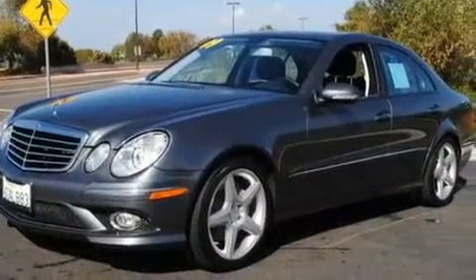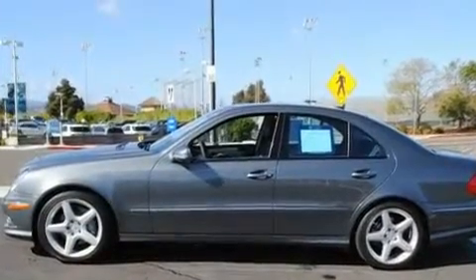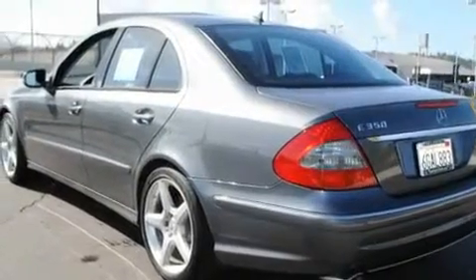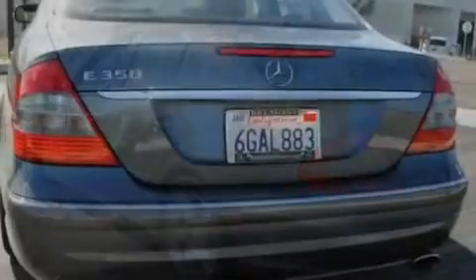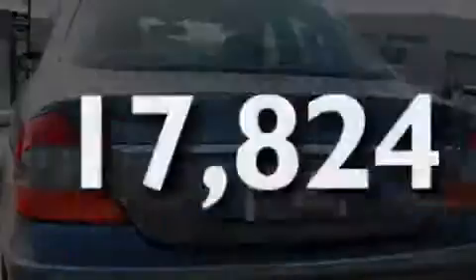Its top features include steering wheel memory settings, a power sunroof, cruise control, a CD player, a leather-wrapped steering wheel, a passenger side vanity mirror, a security system, a stability control system, and a heated passenger seat. This vehicle has fewer than 18,000 miles on the odometer.